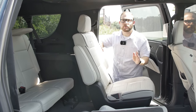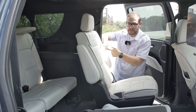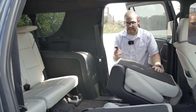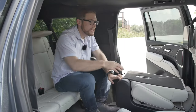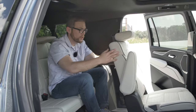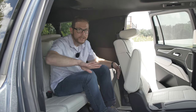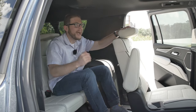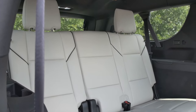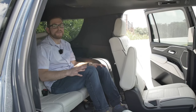Getting into the third row from the second row is pretty easy if you opt for the captain's chairs — just push the button, the seat collapses, then pull the tab and the seat leans forward, giving you a ton of space. Ingress and egress is so easy. On the regular Escalade, you get a little over 34 inches of legroom back there — 10 inches more than last year's model, because they lowered the floor with that independent rear suspension. In the ESV model, you get 36.6 inches, so I'm a full-grown adult and I can sit back here comfortably for a long period of time.